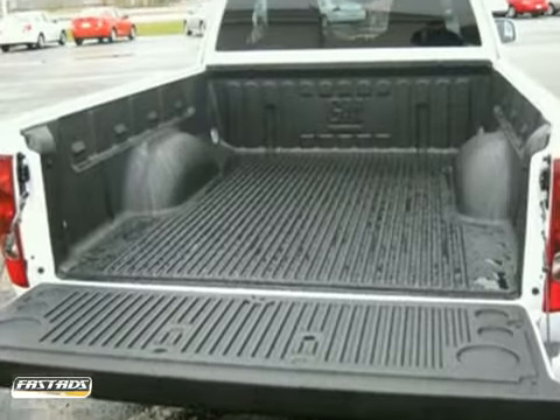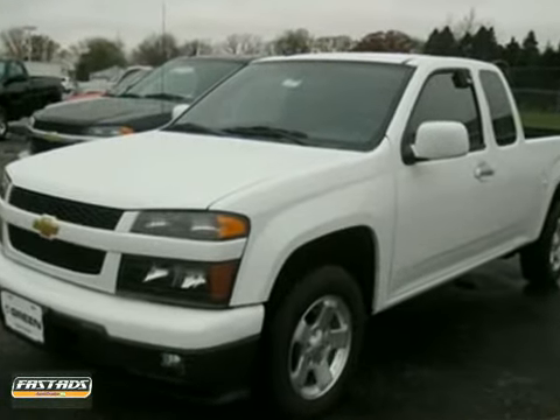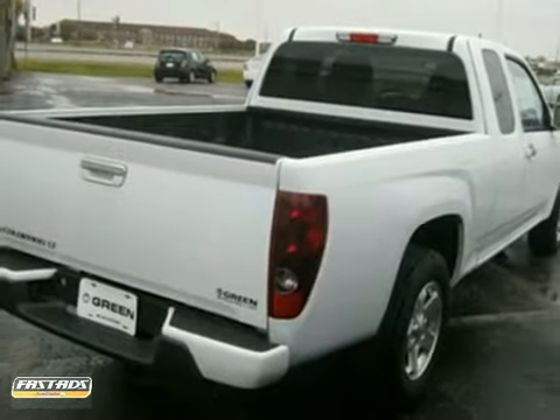And rest assured with this truck's security system. Whether you're looking to work or play, this truck is more than capable. Come in and see it for yourself.